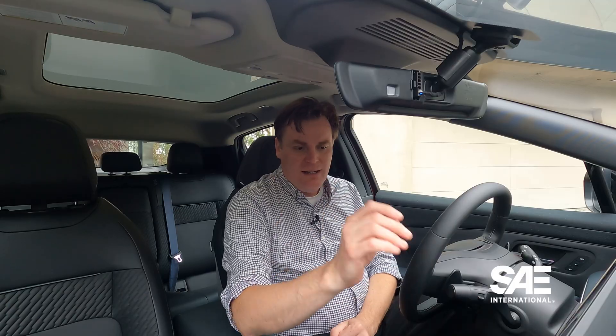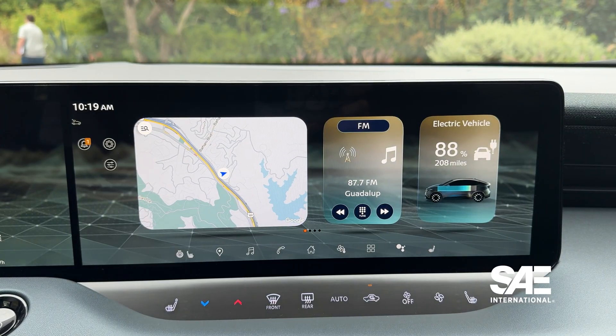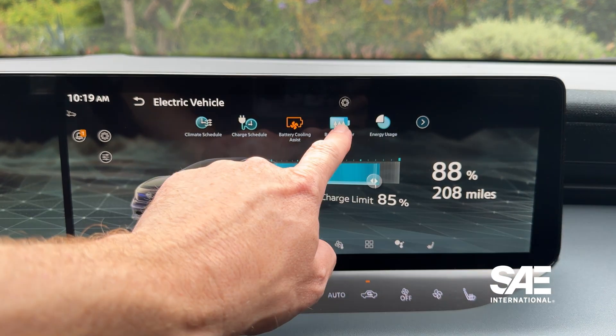If I need to go to say San Francisco — I'm here in LA right now — it'll tell me where I need to stop, how long I need to stop, what my state of charge will be when I stop, and what my state of charge will be when I get to my final destination. With Google built-in on the mid and higher trim levels, it will also precondition the battery as you approach a charging station so that you have optimal charging capabilities.